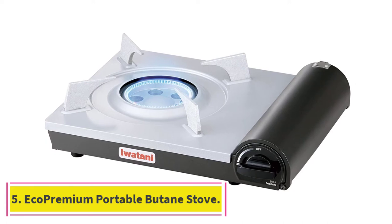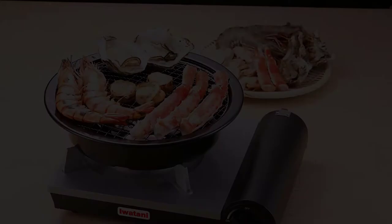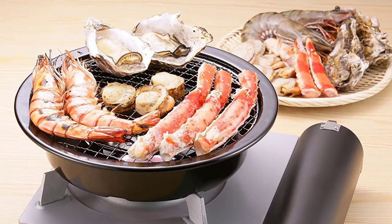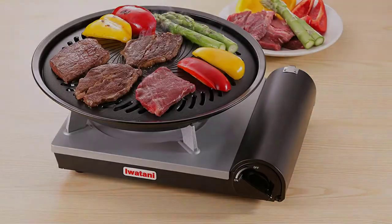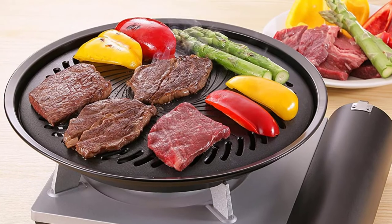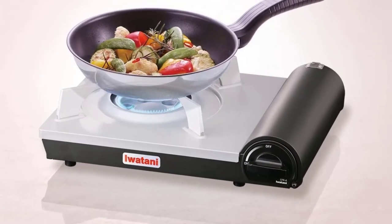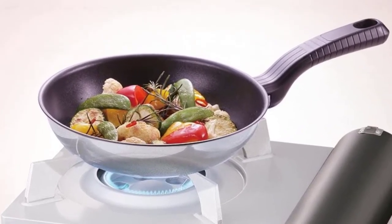Number 5: Eco Premium Portable Butane Stove. The Iwatani EPRA Eco Premium Butane Stove makes a fantastic complement to any barbecue thanks to its energy-saving design, powerful 10,000 BTU output, and numerous extra accessories that enable you to cook various dishes, including barbecue and grill plates. Use it to boil, simmer, fry, or broil — the Eco Premium comes with a non-stick steel drip pan making it incredibly easy to wipe clean after use.